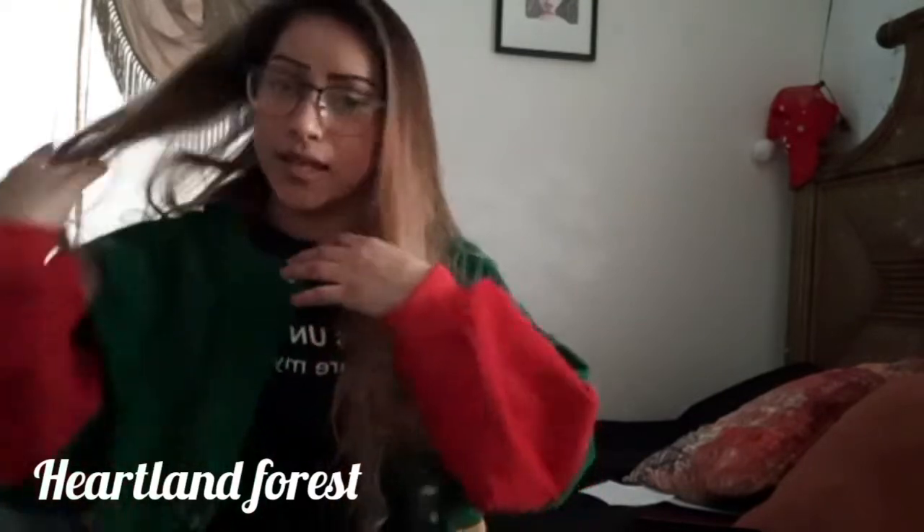I got three pairs because sometimes I like something and then later I don't like how it looks. So I was like, let me get three pairs — that way if I don't like one, at least I have two other options. So these were the $35 ones. Not bad.